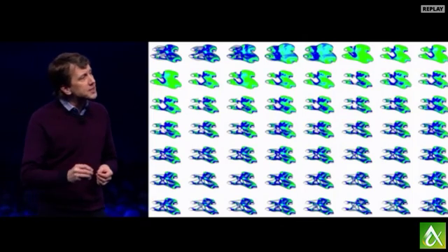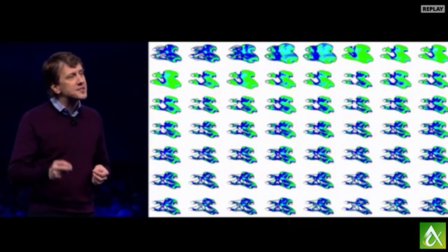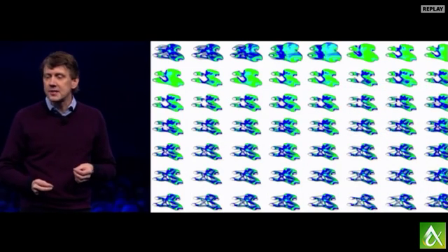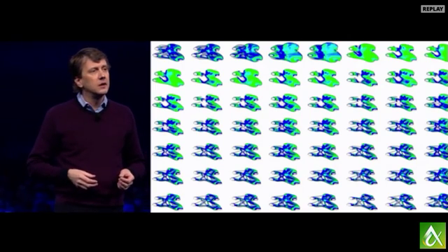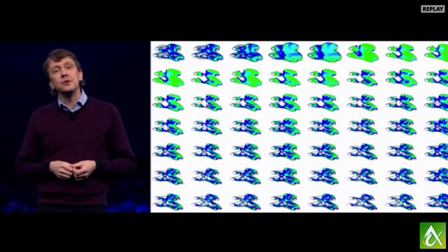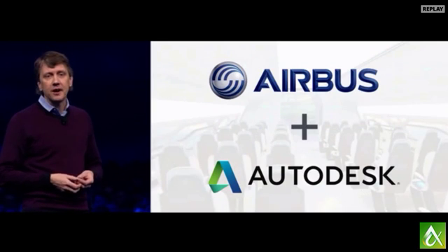What I'm most excited about right now is that generatively-designed things are making their way out into the real world. Today I'm thrilled to share with you some generative design work that we've been doing in partnership with Airbus for the past five years.